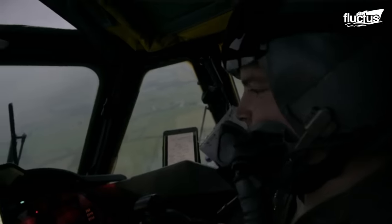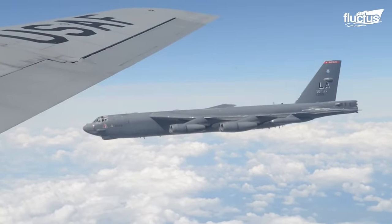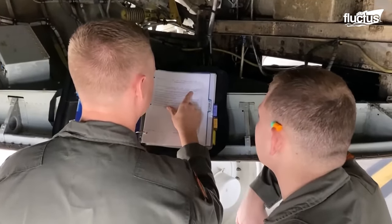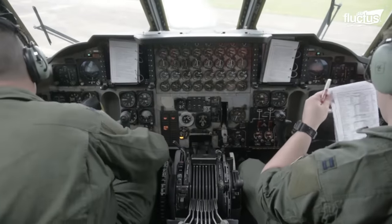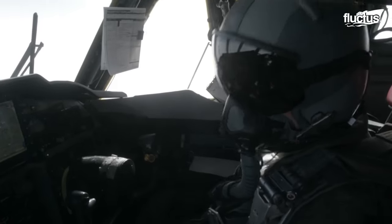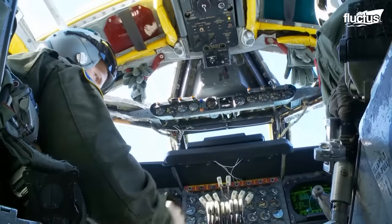The B-52 had originally contained analog interphone panels that crews used to talk to one another, and crews originally had to carry thumb drives of important information, such as maps, on and off the plane. Now, crew members can receive digital transmissions in the air.